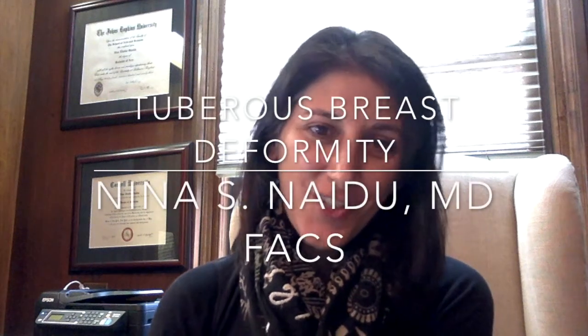Hi, this is Dr. Nina Naidoo. I'm a board-certified plastic surgeon in New York City, and today I wanted to answer some frequently asked questions I receive about the tuberous breast deformity.